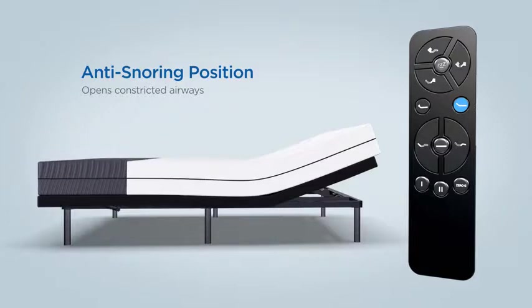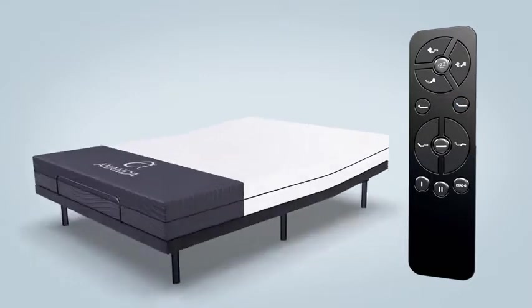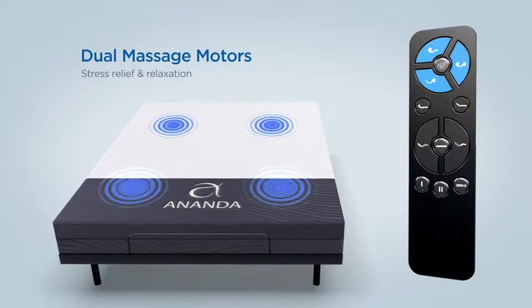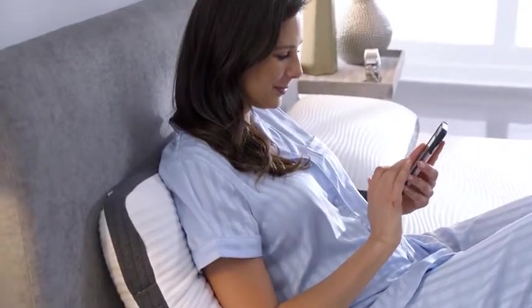Say goodbye to snoring once and for all. Open constricted airways by slightly lifting your head while you sleep. Integrated dual massage motors melt away tension and increase circulation. And control it all with a wireless remote or even your phone.